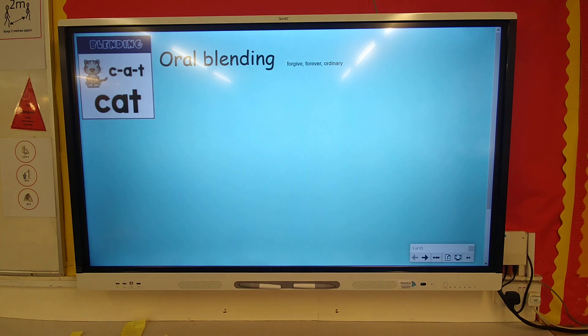Happy Monday, everyone. Welcome to Phonics, and let's go straight in with our oral blending.